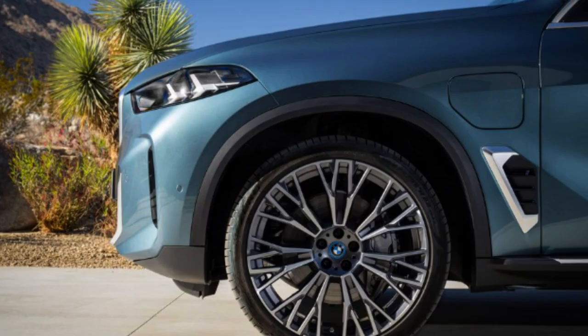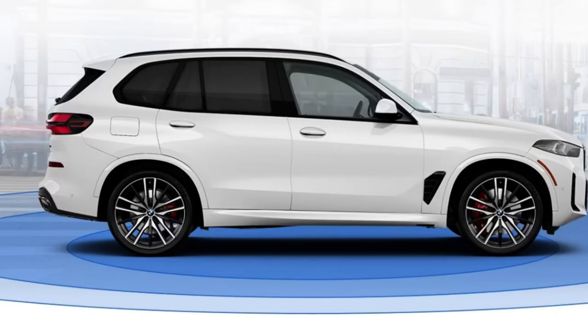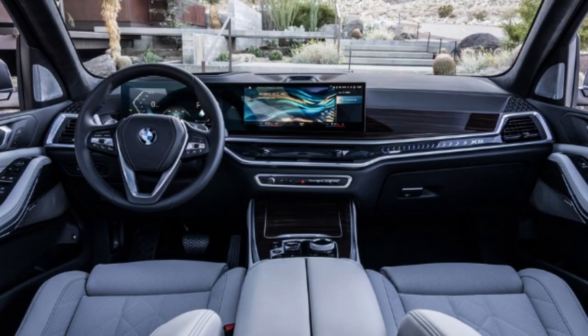The best bang for your buck in the X5 lineup, in my opinion, is the xDrive 40i. It's always a good idea to start one above the bottom trim, especially when the prices are as close as these two are. You'll most likely get extra features, and in this case you do — not a huge difference, but a little more.